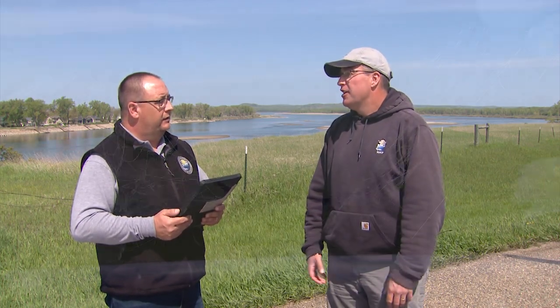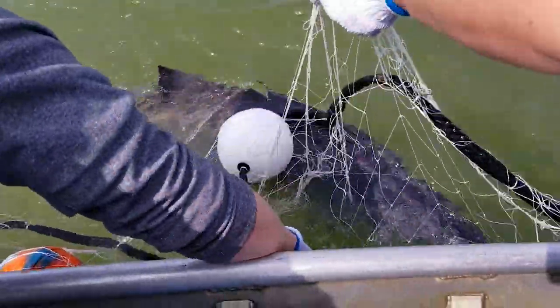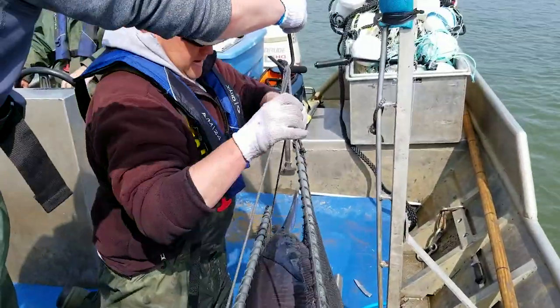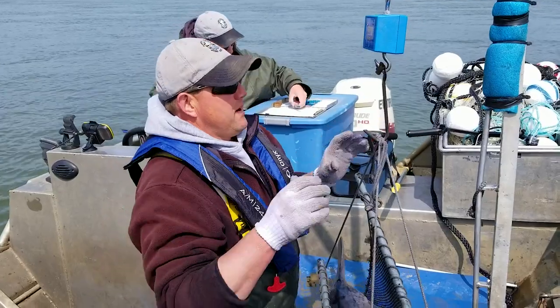How fat and happy these paddlefish are is usually a good reflection of what overall conditions are in Lake Oahe. Right now we've got a lot of fat, happy paddlefish out there, which is a good sign for all fish species in Lake Oahe. But when we go through periods like the 2011 flood or the drought that persisted from about 2000 through 2008, we definitely saw a declining condition of our paddlefish as a result of those poor conditions and poor zooplankton production.